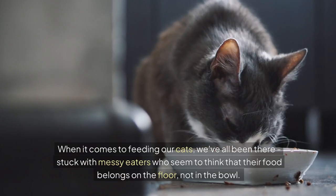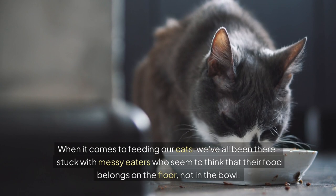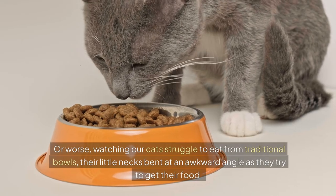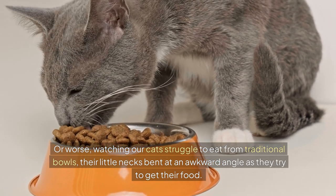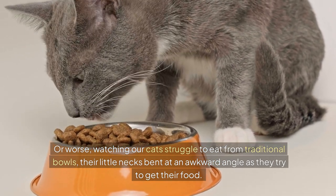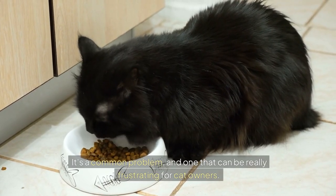When it comes to feeding our cats, we've all been there — stuck with messy eaters who seem to think that their food belongs on the floor, not in the bowl. Or worse, watching our cats struggle to eat from traditional bowls, their little necks bent at an awkward angle as they try to get their food. It's a common problem, and one that can be really frustrating for cat owners.